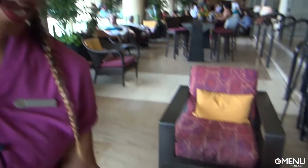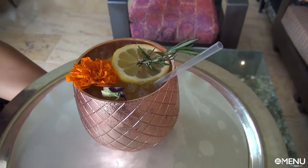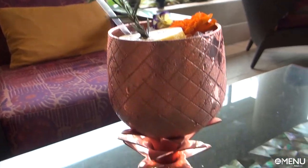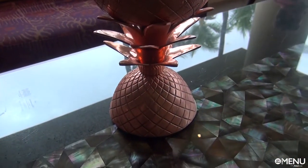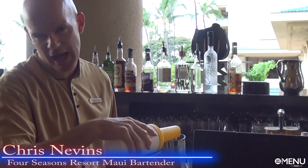Here we have our Maui Gold, served in a copper pineapple. It has fresh squeezed pineapple juice, rosemary, honey, and lime juice. You can use the top as the base to hold your drink. We'll squeeze the pineapple so we have our juice — this will take about ten ounces of pineapple.